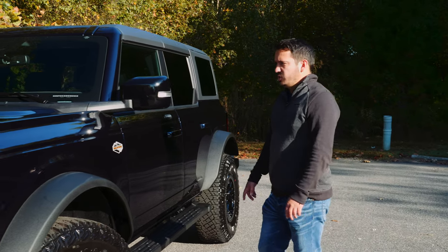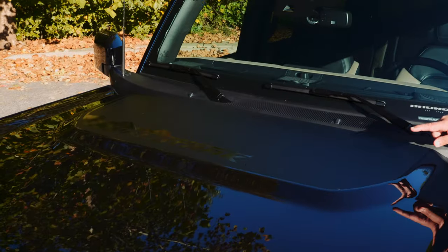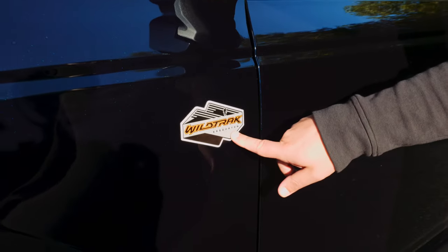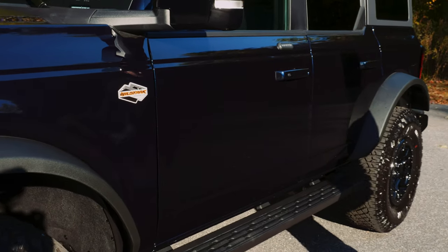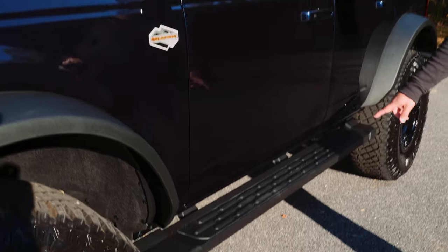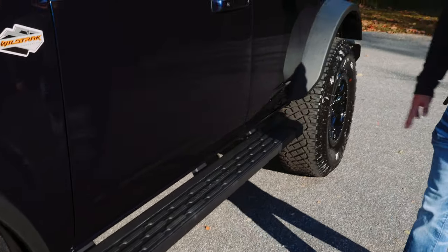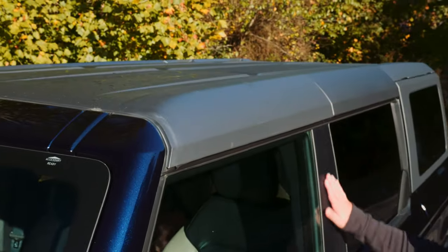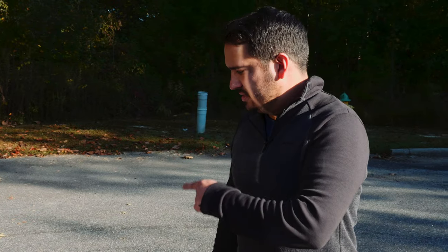Starting up on the hood you have a really nice matte finish decal with the Wildtrak logo. Coming around the side you have the Wildtrak logo with Sasquatch. That beautiful blue paint just shines in the sun. Down below you have nice running boards with the Bronco logo integrated. Everything is done very tastefully. The hard cover even has a textured finish to it — I like that, again very tasteful. Next we're going to go around back.